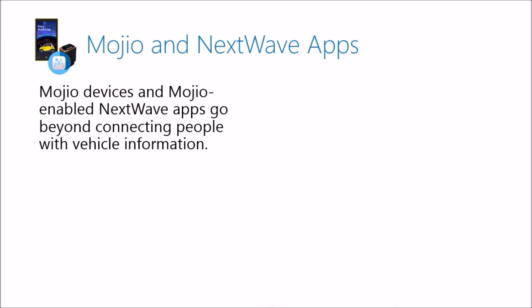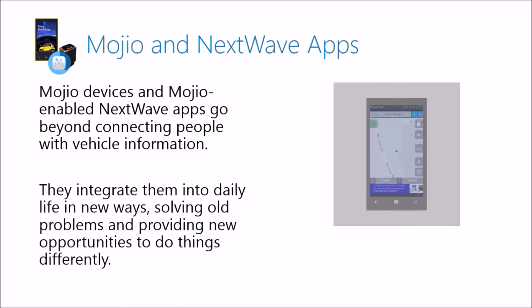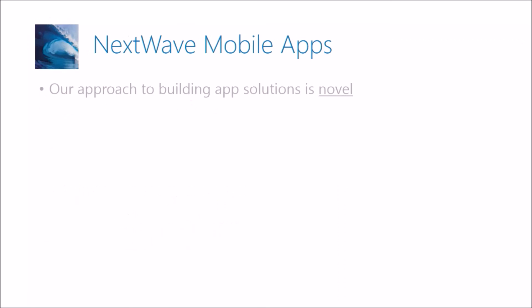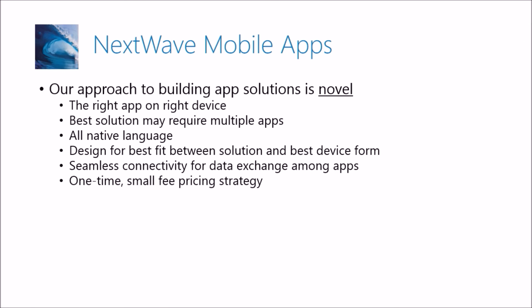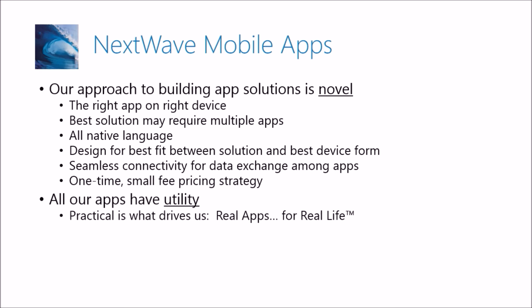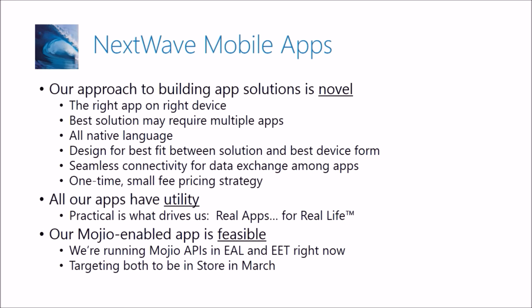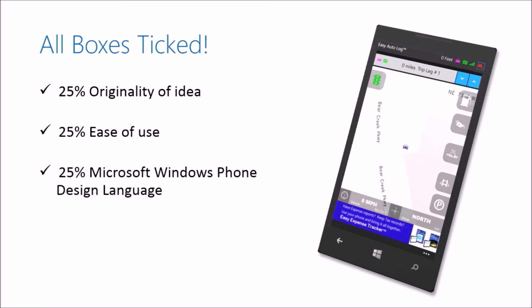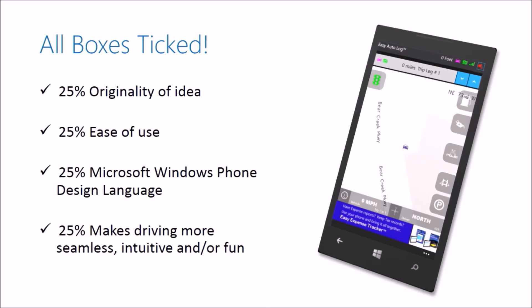We just made expense tracking easier, put vehicle information at your fingertips, and made it possible to keep an eye on a driver remotely from your phone. We'd be the first to say our apps are more practical than novel, but we do take a novel approach to delivering customer solutions. There's no question the apps have utility, and we know they're feasible because we're working with them now. We're hoping you think we've ticked all the boxes. Thank you for your consideration — we look forward to being a Mojio partner.